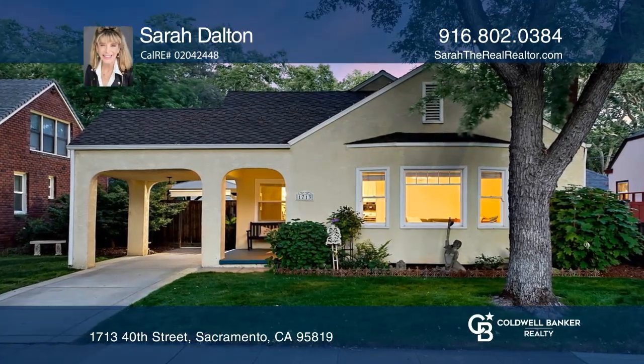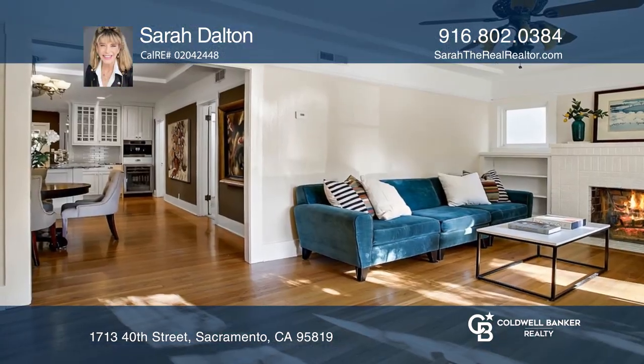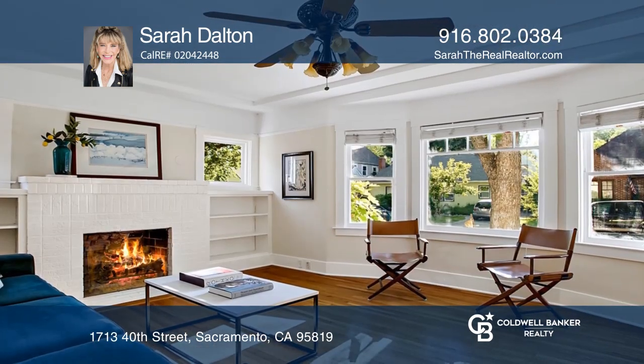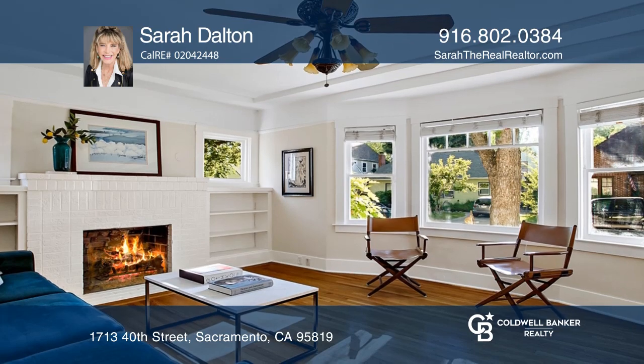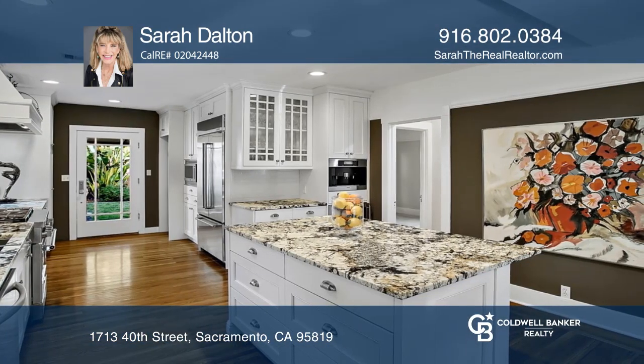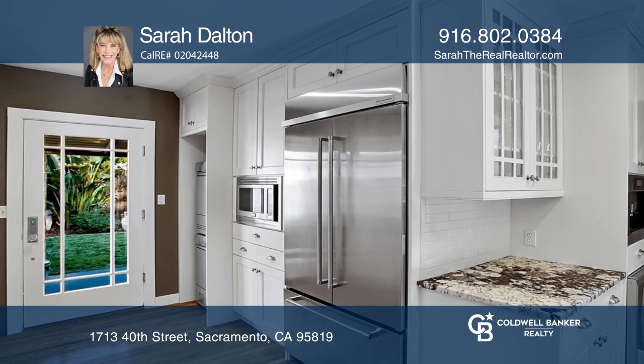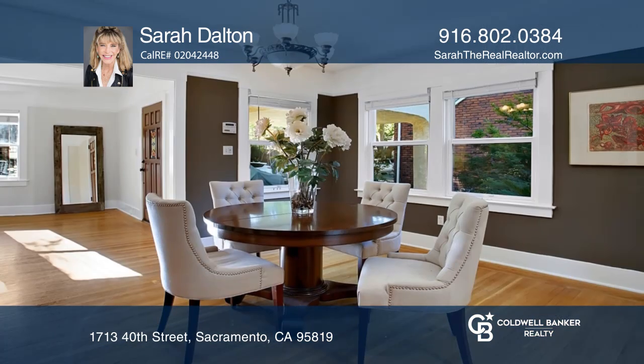This two-bedroom, one-bath home blends contemporary design with 1920s architectural artistry. Enjoy a showcase kitchen with newer professional appliances, custom cabinetry, an island and Miele coffee system, and spacious dining and living rooms with original bay windows, a fireplace, and built-ins.